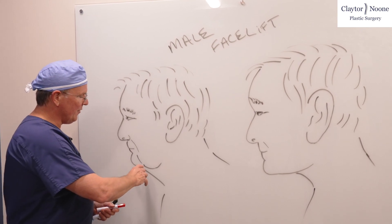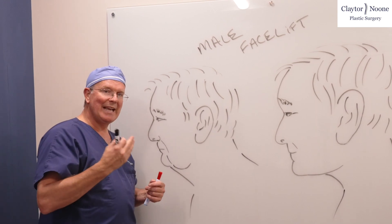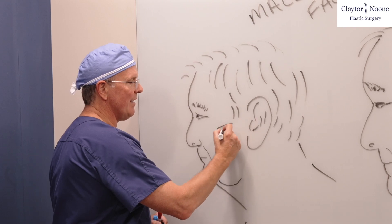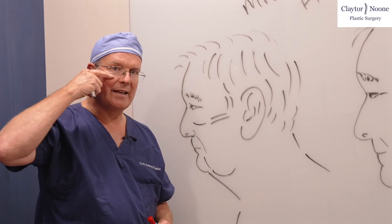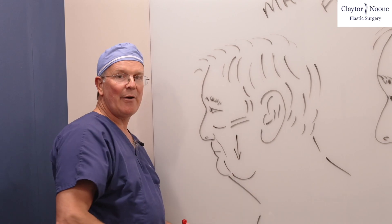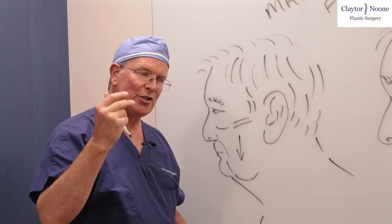It's universal that a patient will have jowling, and that's that extra tissue. When we age, even in men, you have osteoporosis of that zygomatic bone that starts involuting, and everything starts dropping down. You start getting that big tear trough, and all of this tissue is headed south, and it all jams up here, getting caught on these retaining ligaments, giving you this jowly look.